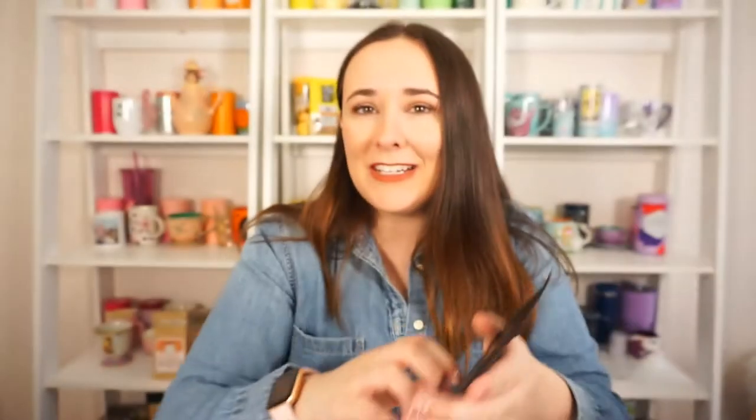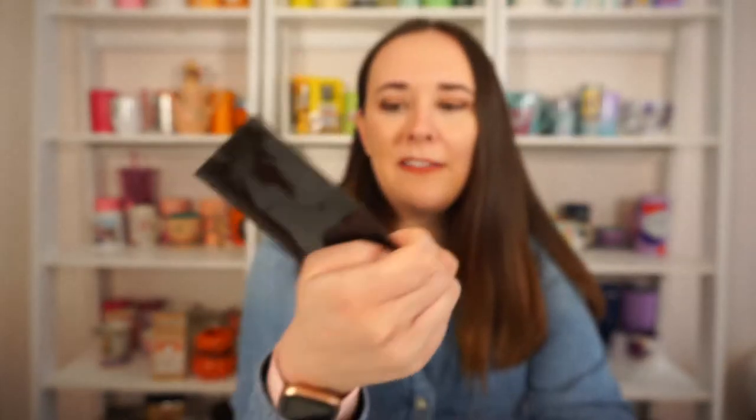I was just talking about Steep and Sip with their reusable fabric bags — they're awesome, actually. I've worked with them before; they've sent me some of their teas and they are really fabulous. I believe they're Black woman owned, so extra fabulous. This is their Roasted Yerba Mate — just a straight yerba mate but roasted, and I love that roasty flavor. I already know I'm going to love this one. So far I have a black tea, a green tea, and a mate — three completely different things — I love the variety.